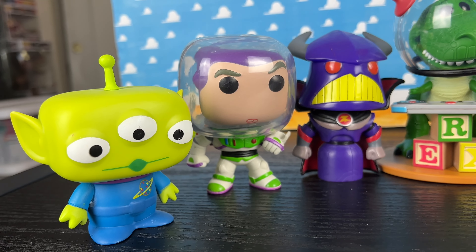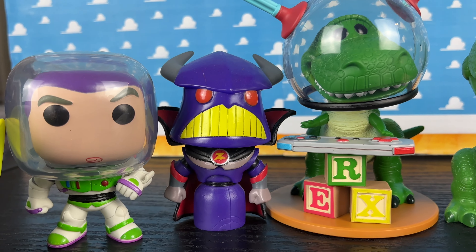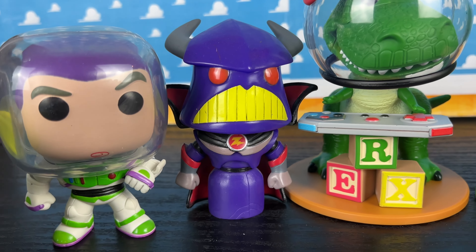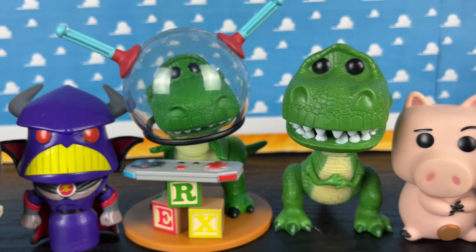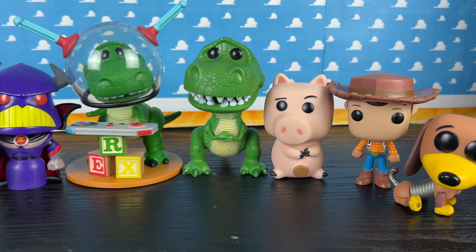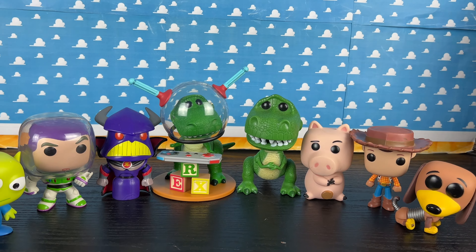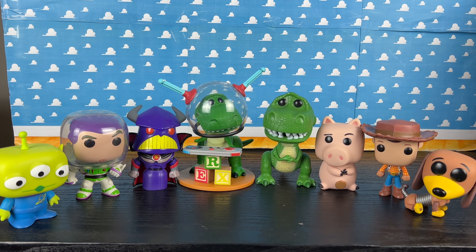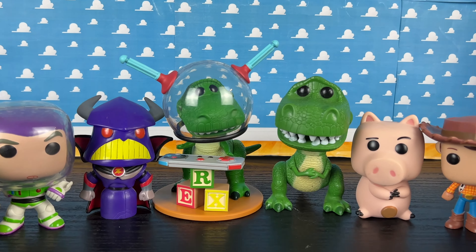Here I brought out a few pops from my collection — these are some of my favorites: the Alien, Buzz Lightyear, and Zerg. Zerg was actually the first Funko Pop I ever bought — I think it's from 2011, over 10 years ago. Here is the new Rex, the old Rex, Ham, Woody, and Slinky Dog. I just brought them out so you can see the scale of the Toy Story Funko Pops and how they scale with this brand new Rex. There are a lot of Funko Pops now for Toy Story, so it's really cool to see Funko continuing the license to produce new figures we can add to our collection.